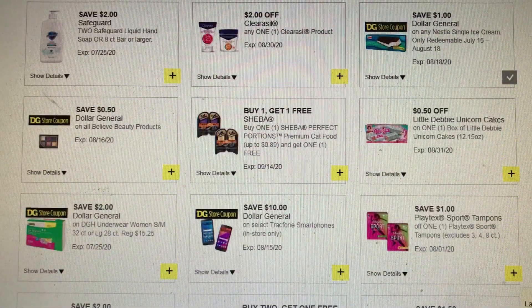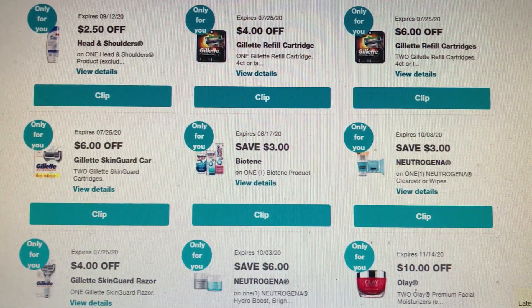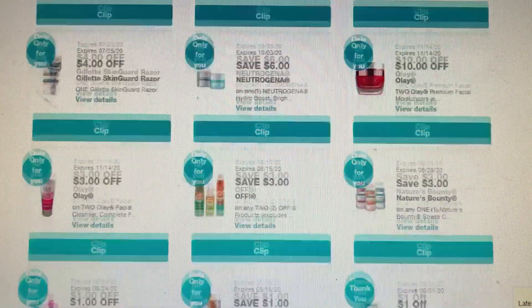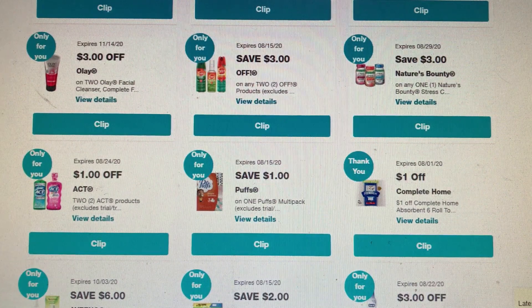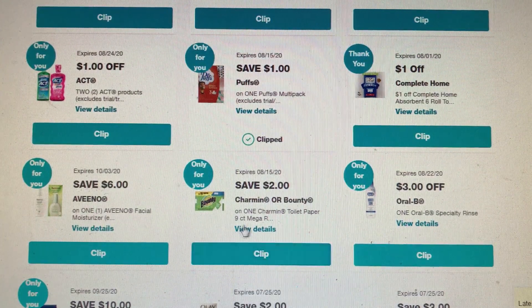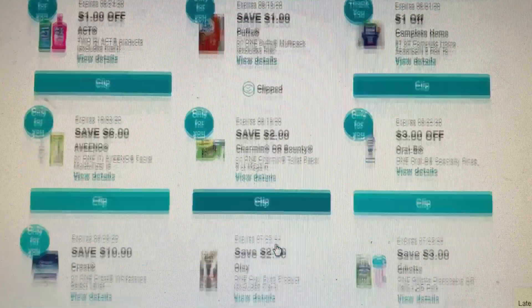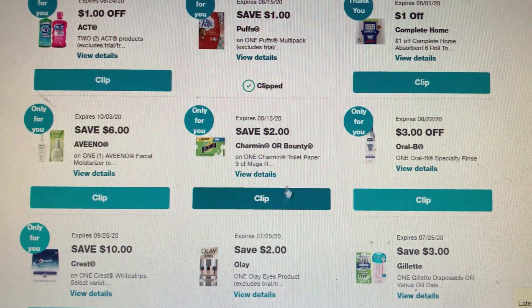That's about it for Dollar General — let's move over to Walgreens. We're at Walgreens and these are the only Just for You coupons — we all might have different ones, so let me know if you have better coupons than I do. We have a dollar off of one Puffs multi-pack, which might be a really good coupon — it doesn't expire until August 15th, so I'm gonna clip that. I just got this $2 off on Bounty or Charmin. Last week it was $9.99 with the $5 off of $12, $15, or $20 coupons.